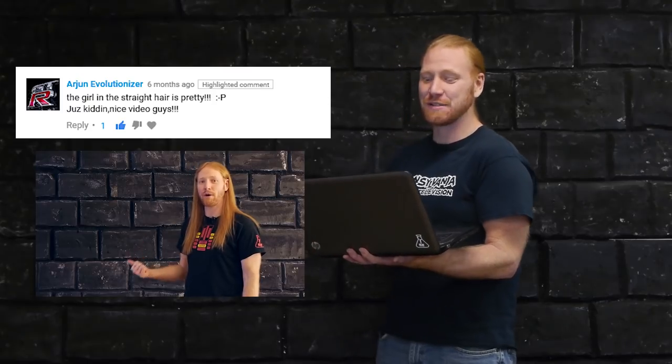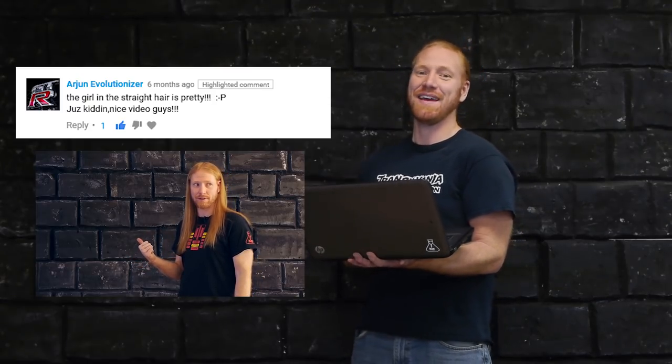Yeah, I turned that down. Aaron Evolutionizer says, the girl in the straight hair is pretty. Just kidding, nice video guys. Aw, thank you.